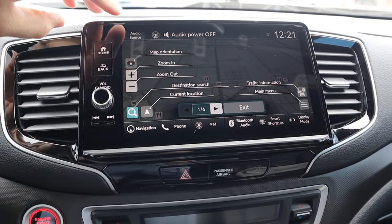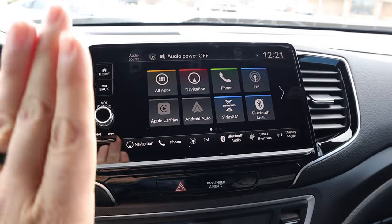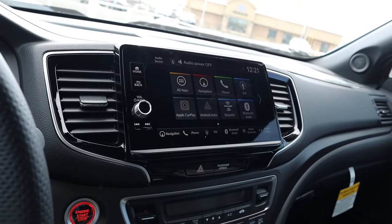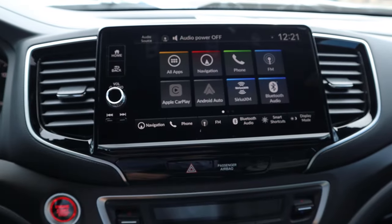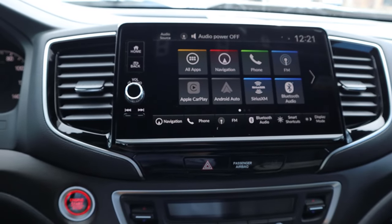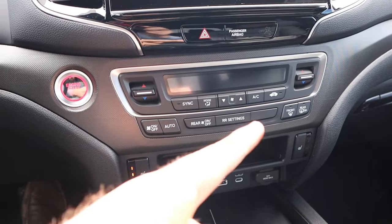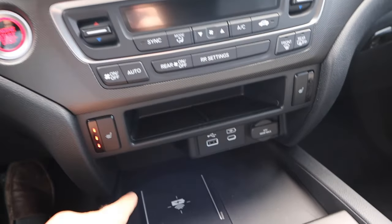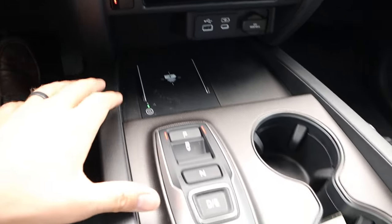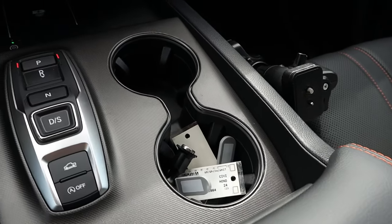The infotainment system is tilted on the dash. It supports Apple CarPlay and Android Auto with quick response time and physical buttons on the side. Down below you have tri-zone climate control — dual zone up front plus rear climate — heated seats, a wireless charging pad, transmission selector, drive mode selector, and auto stop-start.